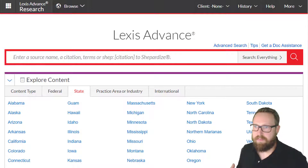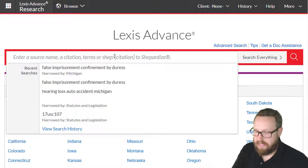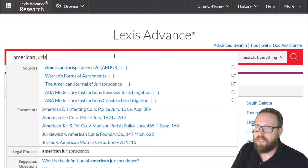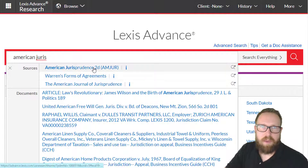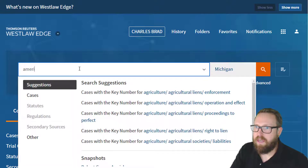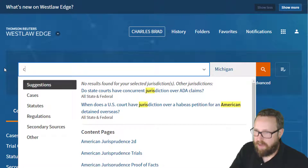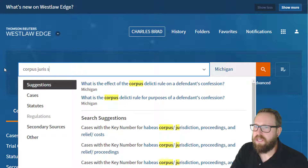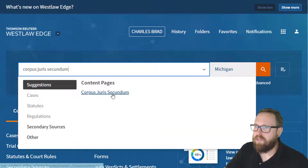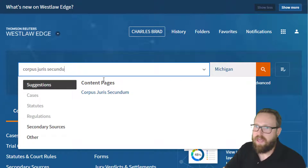It's easiest with encyclopedias because there are so few — just know their titles and go right to them. If you know one of the two national encyclopedias, which is called American Jurisprudence, you just put it in and it auto-populates right there in Westlaw. They also have one called Corpus Juris Secundum, so Westlaw has the two.